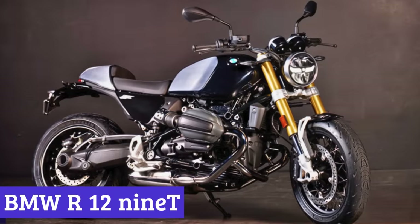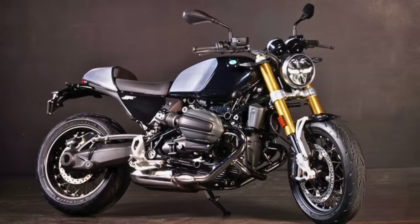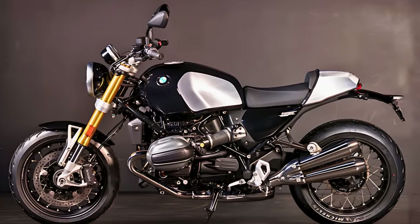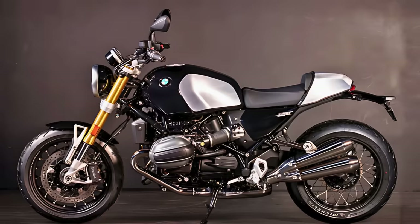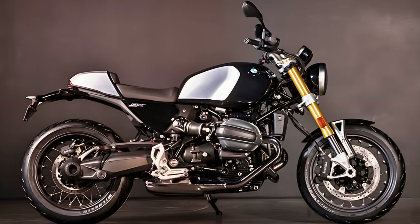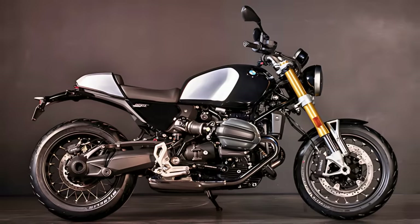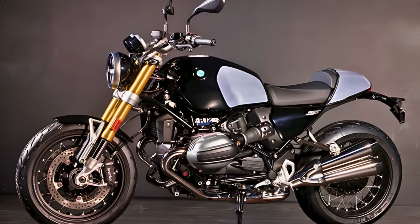Number 3. BMW R12 9T. Alright, buckle up, because we've got the lowdown on the 2024 BMW R12 9T — the cool kit on the block, ready to roll with style and a touch of history. So what's the scoop? Well, it's got a classic look with a dash of customization mojo. The R12 9T is like the R9's hip successor, strutting its stuff with some fancy updates and a design that screams: make me your own.